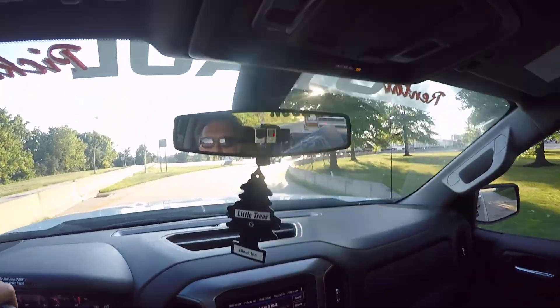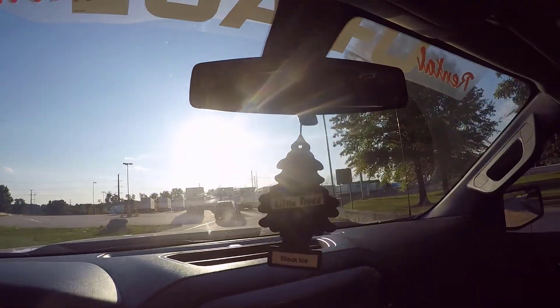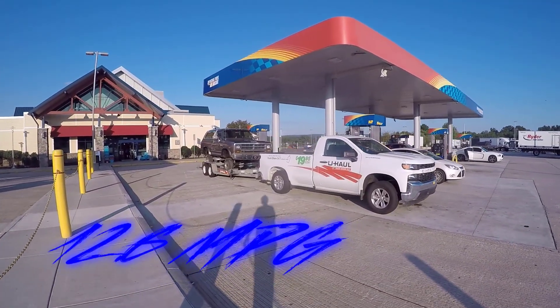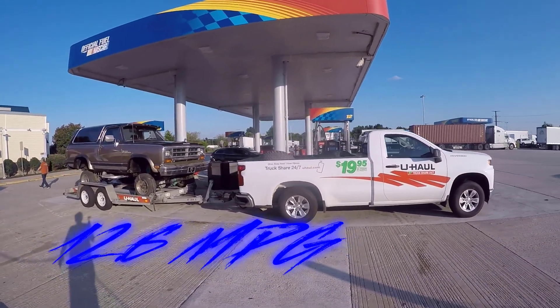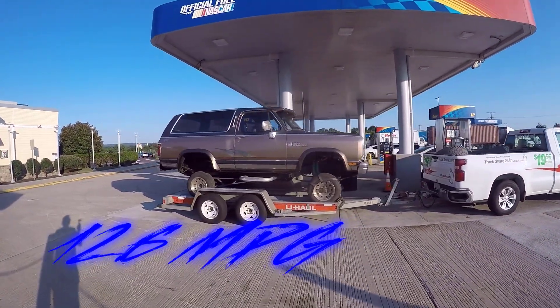This guy in his Dodge keeps tailgating me. Just gassing up the U-Haul — it's not doing too bad, really. Made it the entire way up and we're halfway back, so I'd say it's gone 200 miles on this tank. We'll see how many gallons we put in. I'll let you know exactly what the gas mileage is once I find out how many gallons it takes.